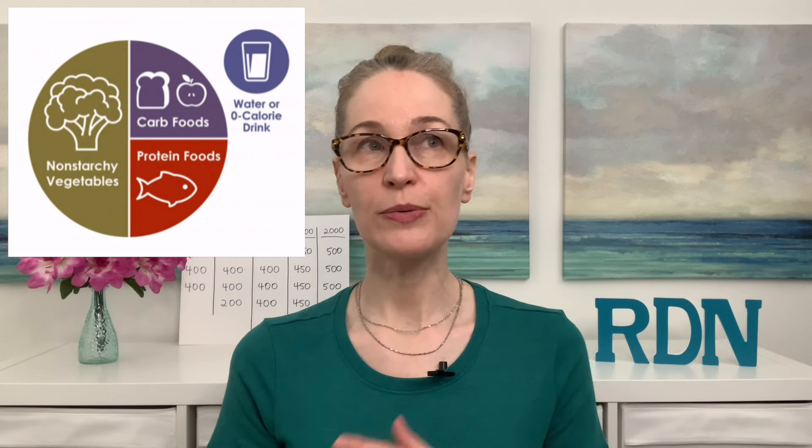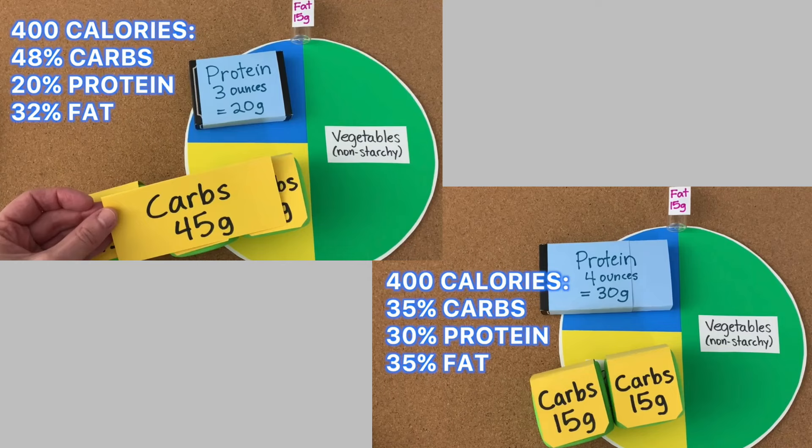The way I plan my meals is using the plate method: a quarter of the plate is protein, a quarter is carbohydrate, and half the plate is vegetables. I don't always get half the plate in vegetables, but I try to have vegetables at lunch and dinner. More specifically, I think about 20 to 30 grams of protein, 30 to 45 grams of carbohydrate, and no more than 10 to 15 grams of fat per meal.